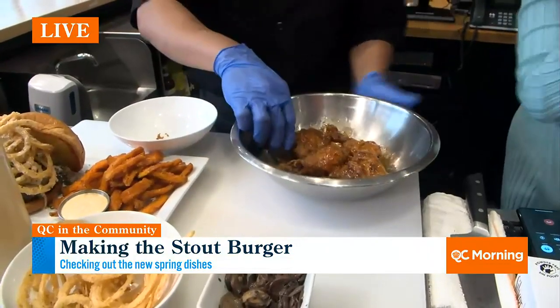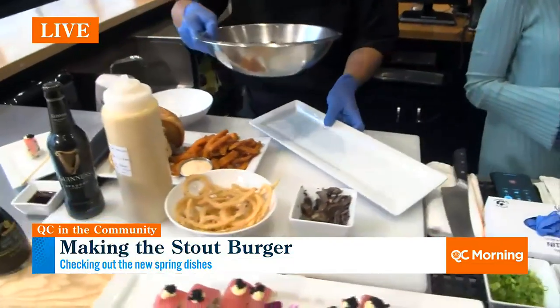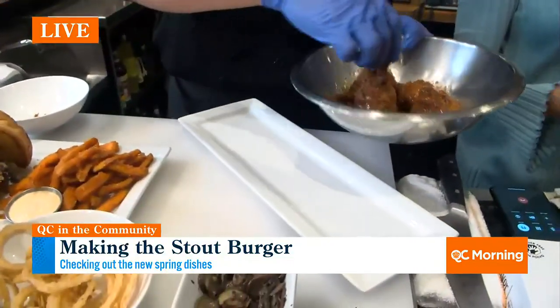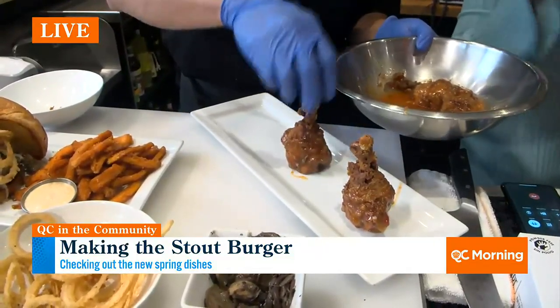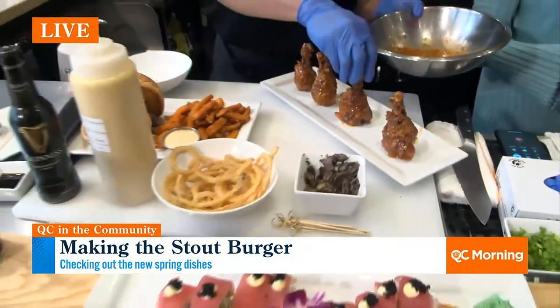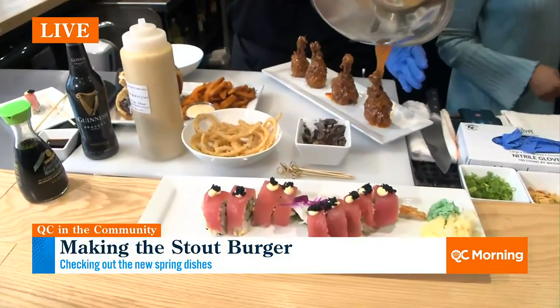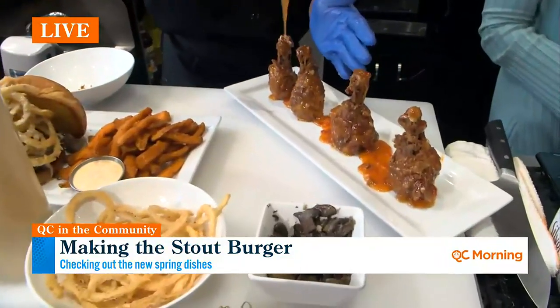It looks so good — spicy and sweet. The coconut milk and the Thai chili really come through. Kind of a theme: a lot of savory, a lot of sweet. I'm going to give some of this a taste. Cowfish has really big sushi pieces. The spring menu — folks can check it out. All these items are available right now at our location in South Park and in Raleigh. We finished that off with just a little fried garlic and some green onion.